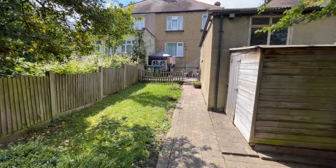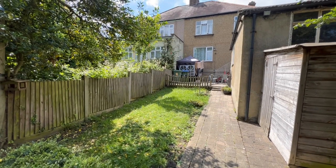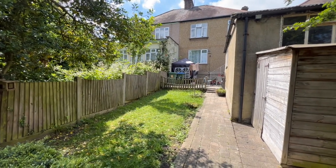That pretty much concludes the tour. I hope you've enjoyed walking around with me. It's Beaumont Gibbs Estate Agents — if you'd like to arrange a viewing, please call us on 0208 319 7600. Many thanks for watching.